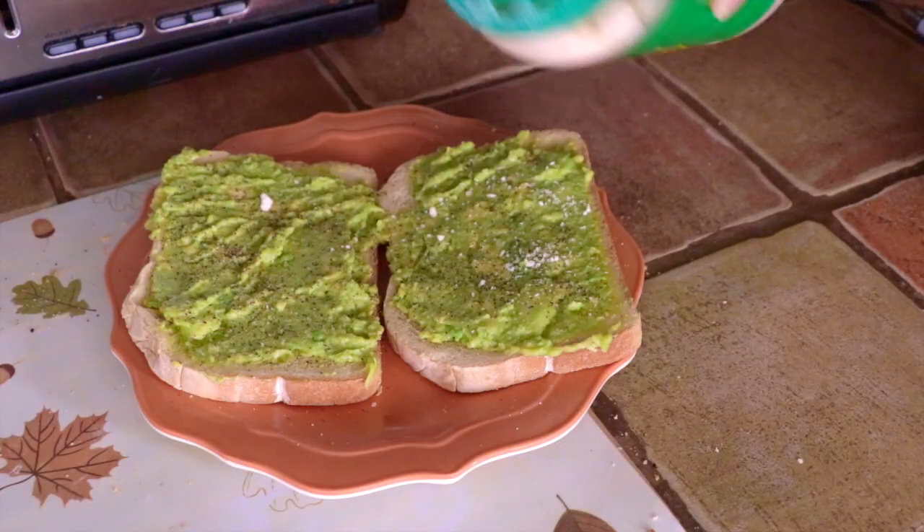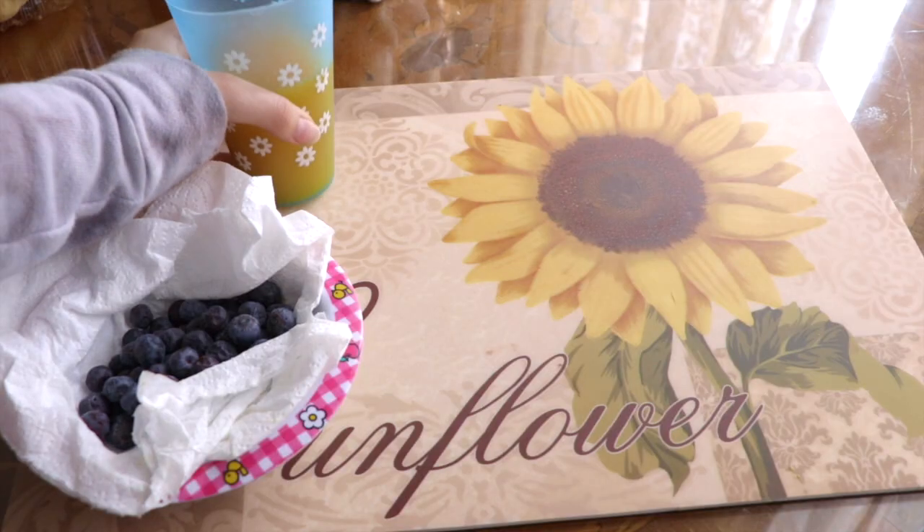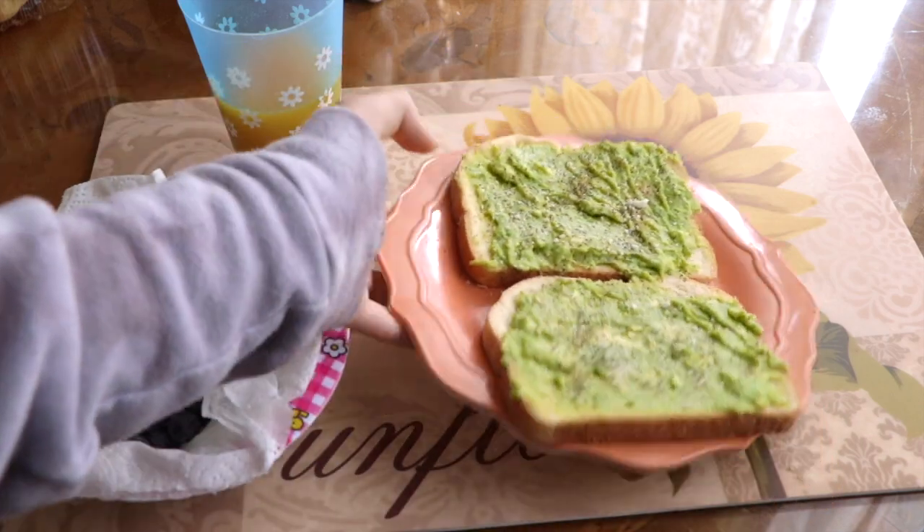To go with this I added some washed blueberries on the side with some homemade juice, the avocado toast, and some bacon — and that is my breakfast.